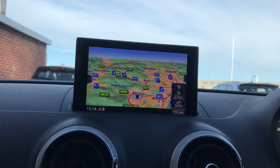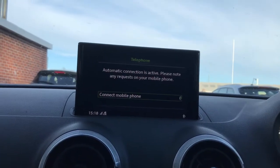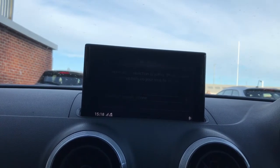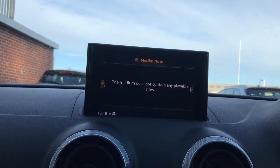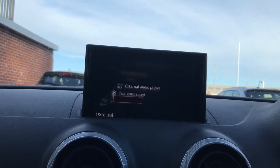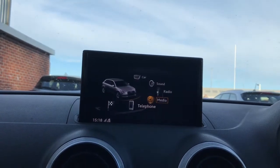You've got your satellite navigation system, and along with this you've got your Bluetooth phone connection, digital audio broadcasting, and your FM radio, as well as multiple different media source options and online media streaming.